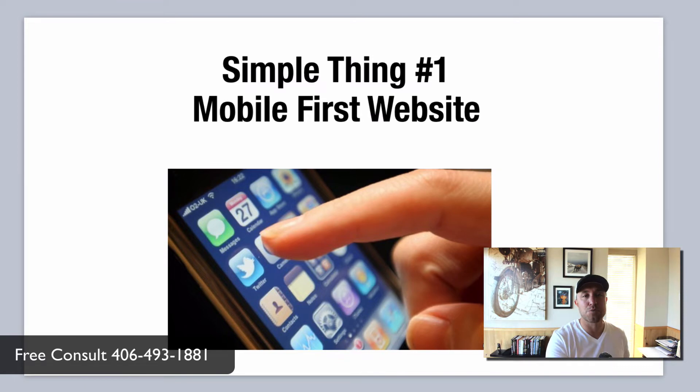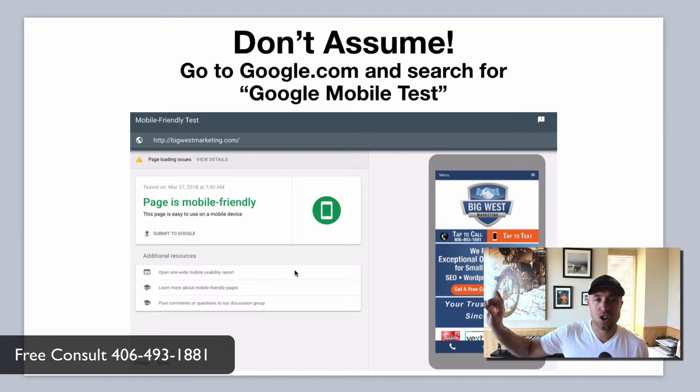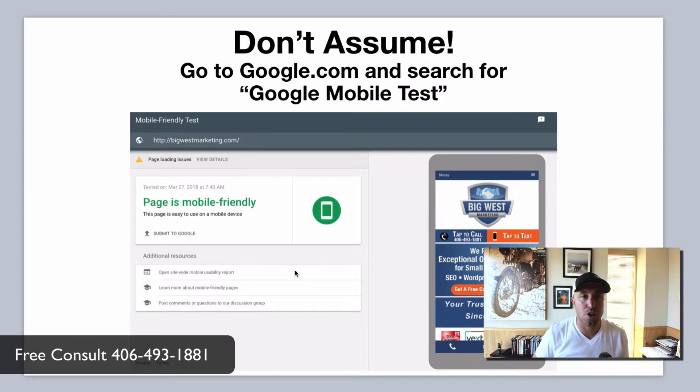Simple thing number one: mobile-first websites. These smartphones are kind of popular these days, but a lot of people just assume their website is mobile-ready. Google knows people are looking for you on a phone, so if you don't get your website to pass the Google mobile test, the rest of the stuff doesn't matter. Just go to google.com and search for 'Google mobile test,' run your website through the tool — it takes about 30 seconds — and you'll get either a green circle or a red X. If you've got a red X, go talk to your web designer right away, or fire them and get a new one. Make sure it's mobile-first before you do anything else, because Google will not rank you if you're not mobile-ready.